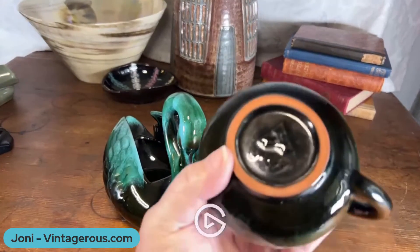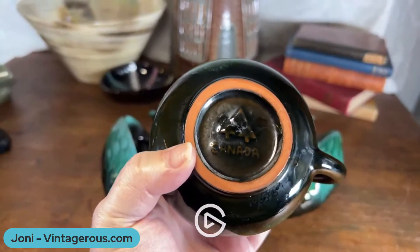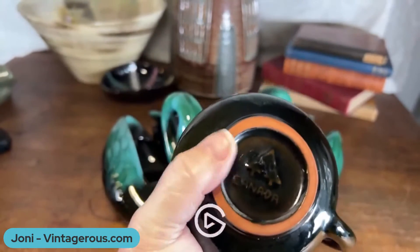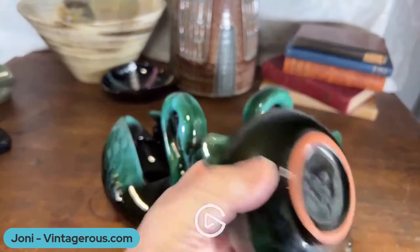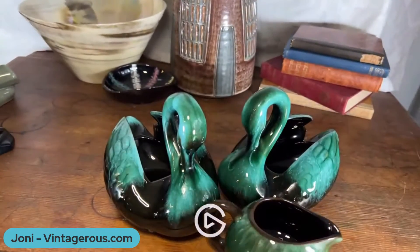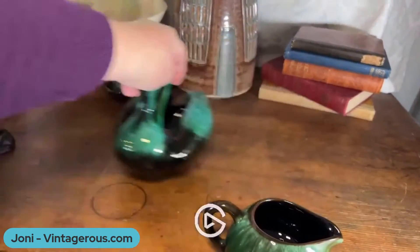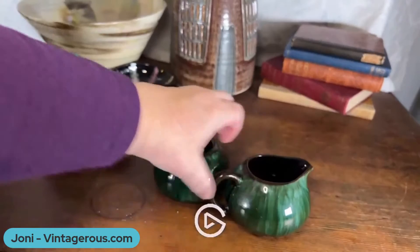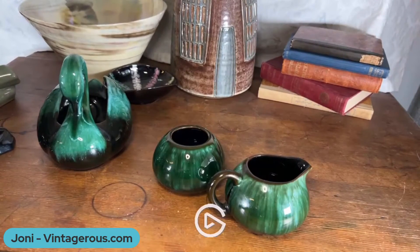Here's another common logo that you see for Blue Mountain Pottery — it's the three little trees and then the word Canada below. Blue Mountain is always redware, so it's made of a red clay. And here's a cream and a sugar — they did serviceware as well as figurines like the swans.